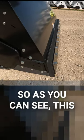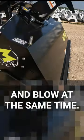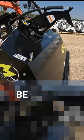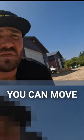As you can see, this machine is perfectly engaged on the ground. You're able to back drag and blow at the same time. If there was snow, that would be coming over that chute, which does rotate 280 degrees — you can move that angle.